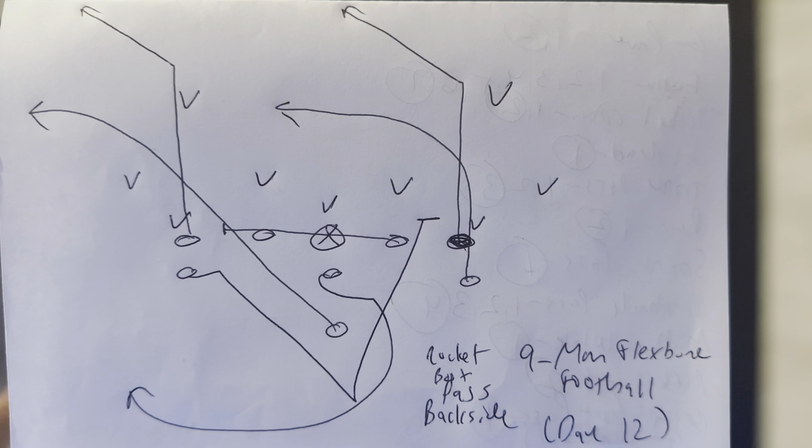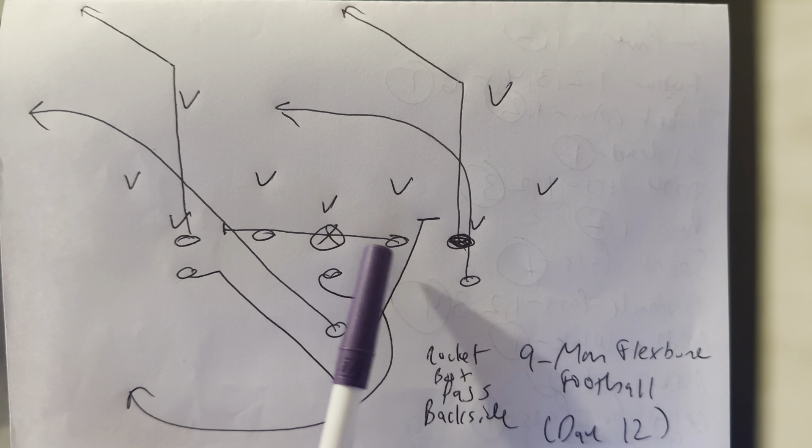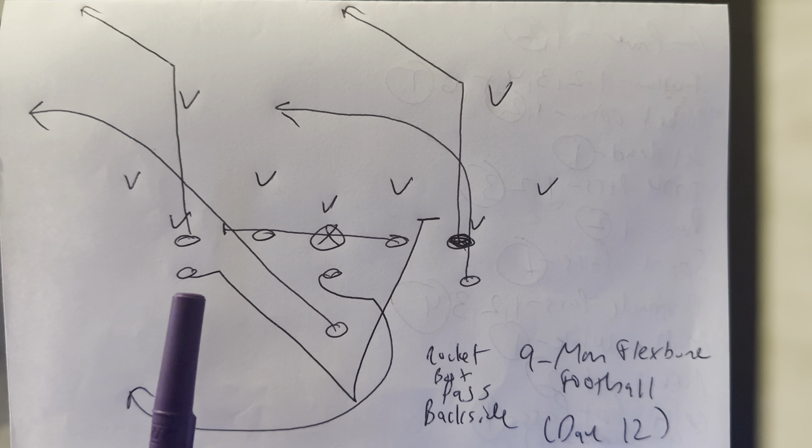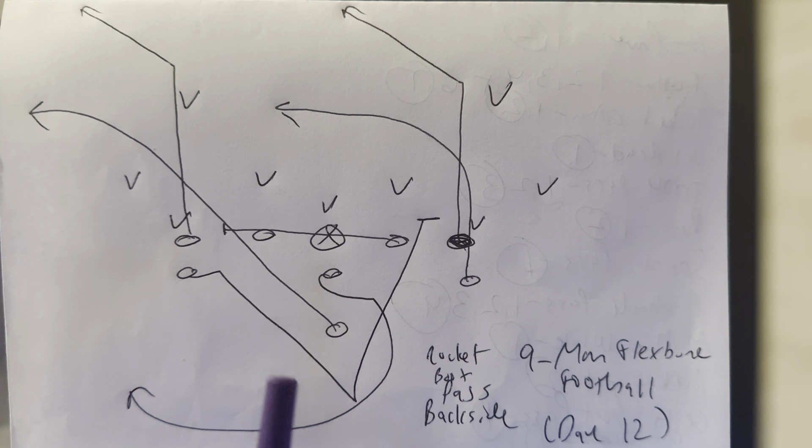We talked about Rocket Boot Pass in a previous video. Now the Backside Route. It's the same thing as Rocket Boot Pass — the line slides to the boot. The cadence is down, ready, set, hot. On the wide and ready, the A-back hammer steps, takes two drive steps, turns up, and fits off the guard block — the first threat that shows from the guard out.